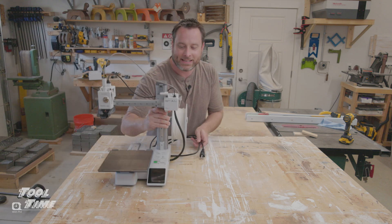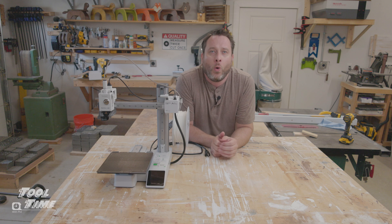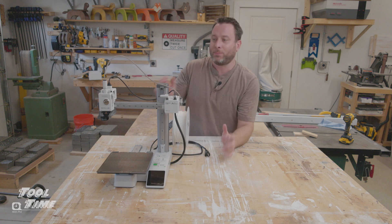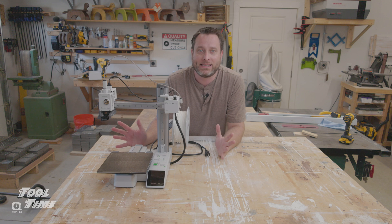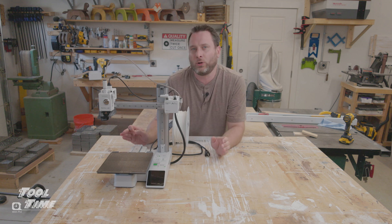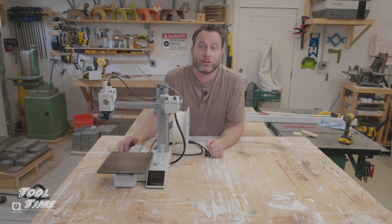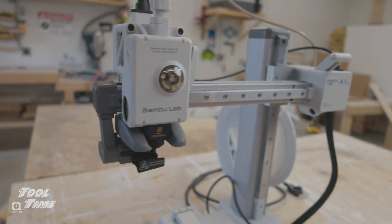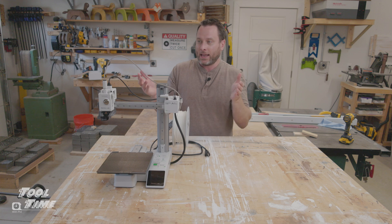This is a 3D printer, and today we're going to be talking about why woodworkers are buying 3D printers and getting into the 3D printing business — why it's exploding and why you should consider getting one. This is a Bamboo A1 Mini. It's very affordable at only $250.